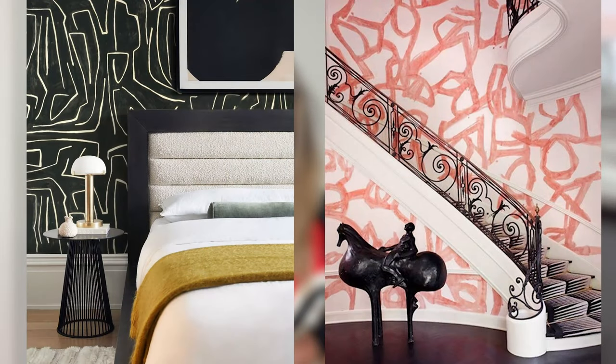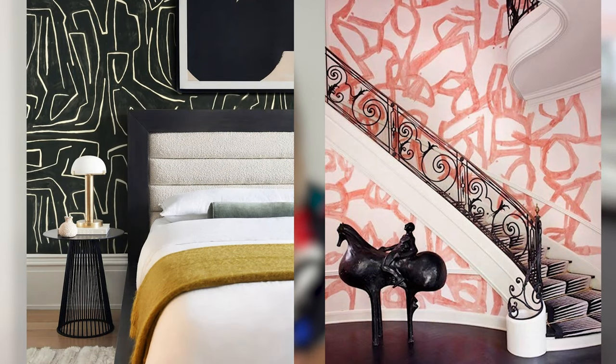Last tip: bold graphic prints when it comes to wallpaper and flooring. You don't have to spend Kelly prices for her wallpaper — you can find similar designs cheaper. Just search on Pinterest for graphic wallpaper, then go to the websites of the papers that you like. You can also just paint the graphic patterns on your walls or your floors.